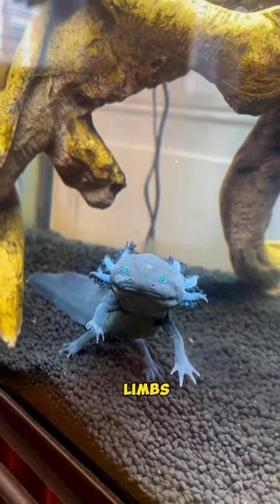They are fully aquatic creatures, preferring to live in calm water bodies like rivers and lakes. They feed on small aquatic organisms such as insects, worms, and crustaceans.